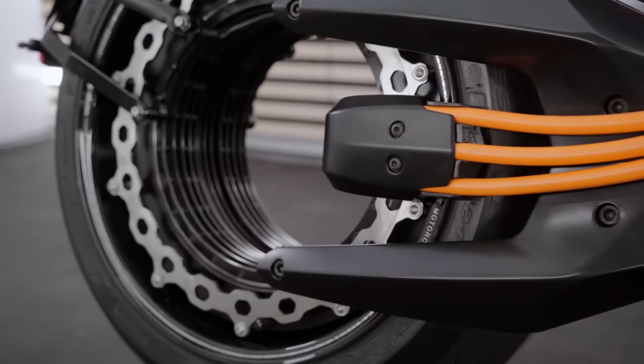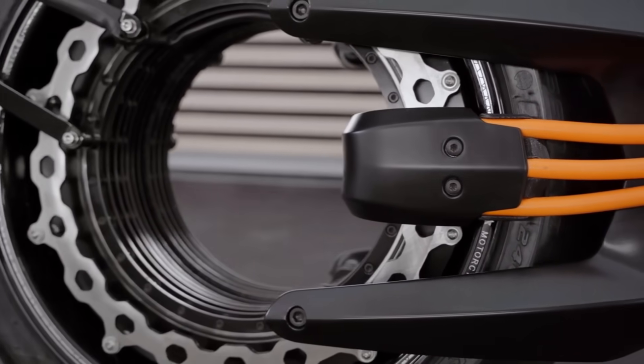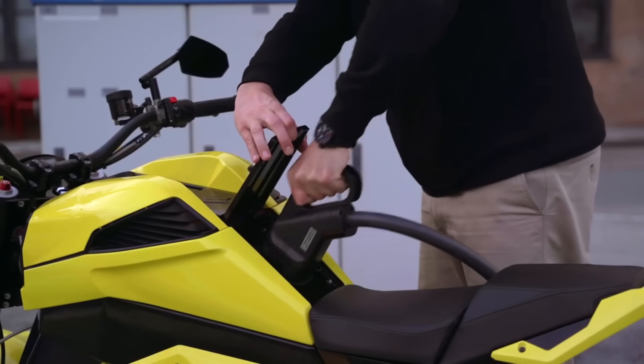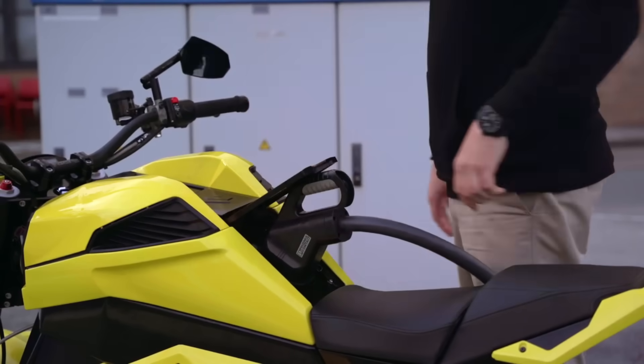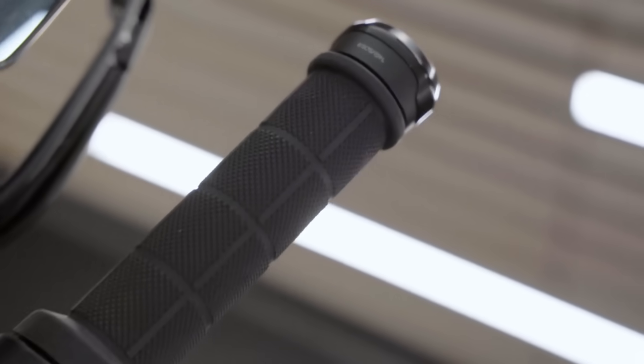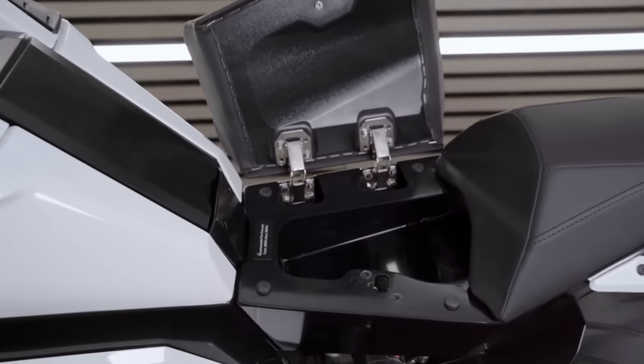Five different color options — white, black, red, yellow, and green — are available for the bike. Beginning at $29,900 in the US and €35,581 in Europe, you can own a Verge TS Pro. Motorcycling is taken to a whole new level with the Verge TS Pro.